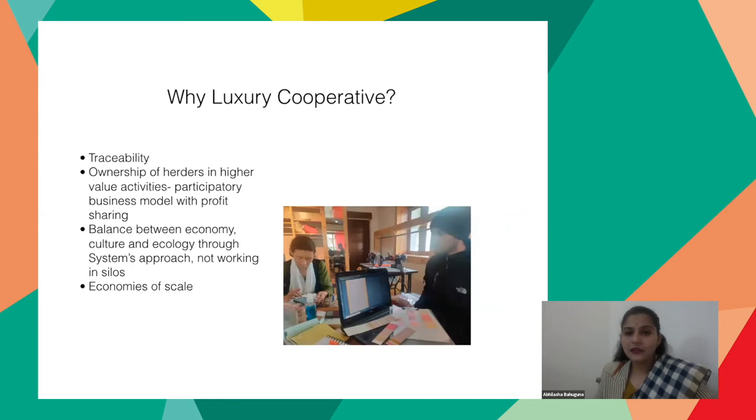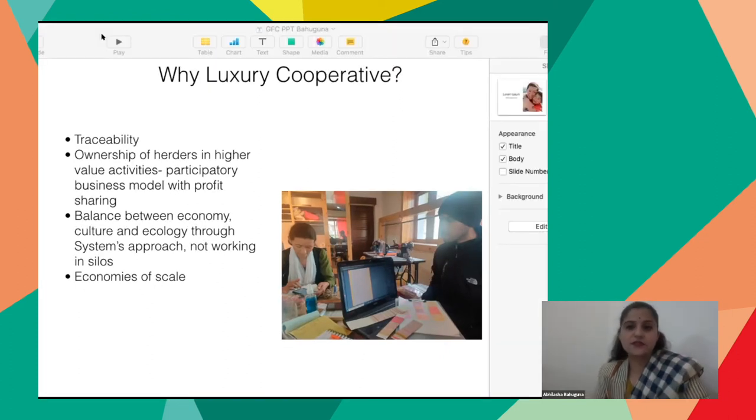We decided to choose a luxury cooperative model. It has more traceability, it completes the value chain from the herder to the finished product at the source region itself, the ownership of the herders is maintained in higher value activities, and it's a participatory business model with profit sharing between the design head and the herders. We're also working to find a balance between economy, culture, and ecology — for instance, if we have 50,000 kg of pashmina in Ladakh, do we want to add value to all of it, or position it as a niche? We want to upscale. We are also doing research and development with the Indian Institute of Technology and the National Institute of Design to work on yak fiber and Bactrian camel fiber.